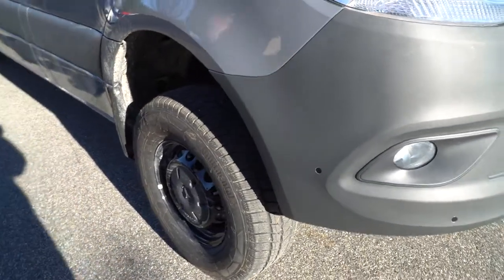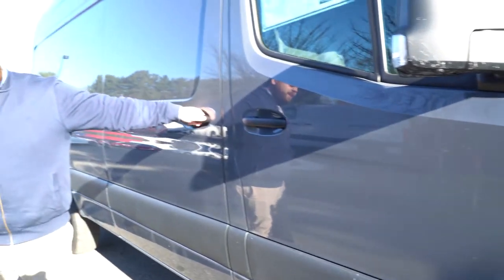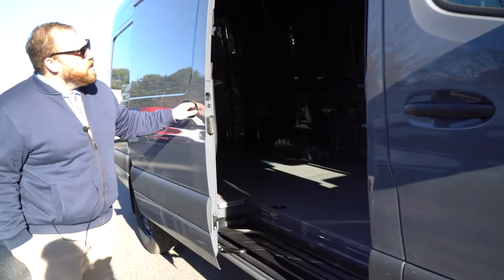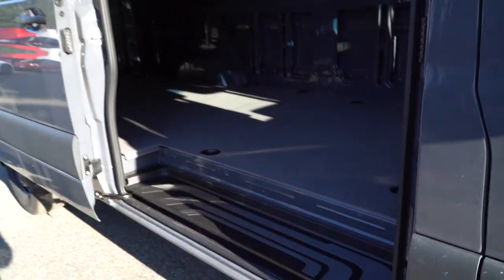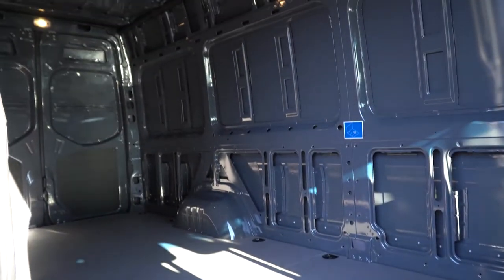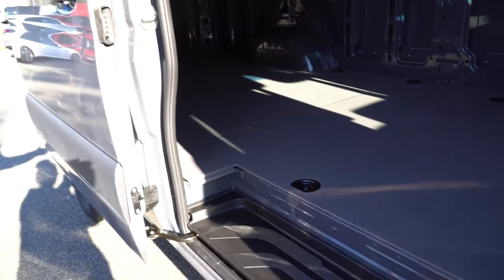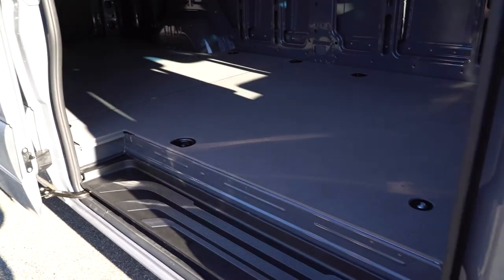As we walk around the vehicle, you'll see we have the side sliding door giving you access to the high roof rear cargo area. This does have the wood floor with D-rings in it, which is a really nice platform to build out your van — whether it be for a camper or commercial use.